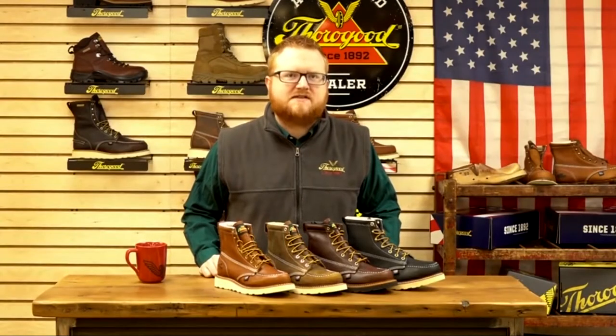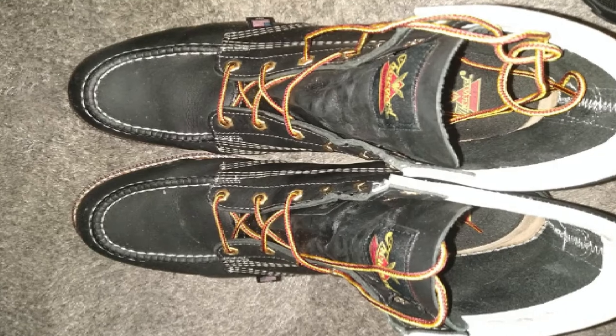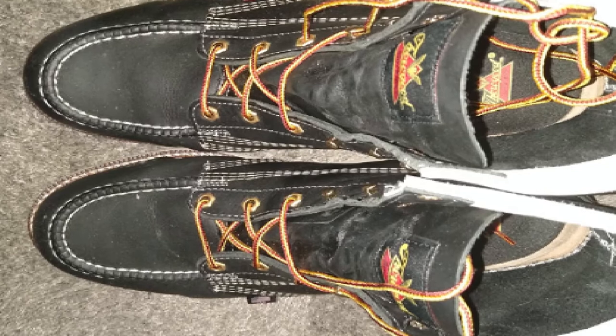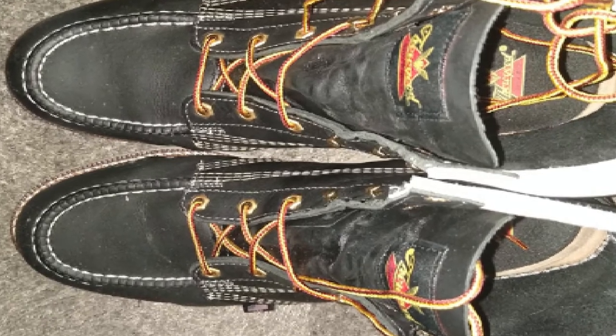The uppers are manufactured with oil tan full-grain leather, which is the highest quality of leather you can find. The traditional lace-up work boots completed with metal eyelets and hooks provide a sturdy and comfortable fit.